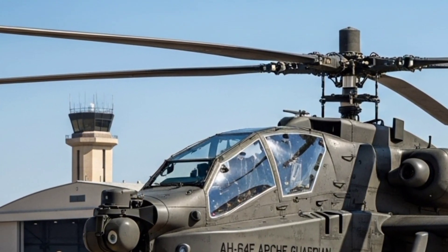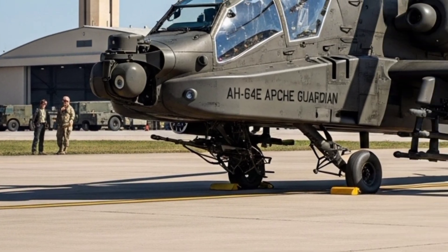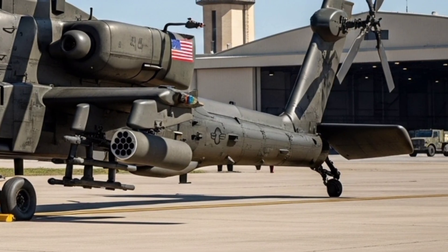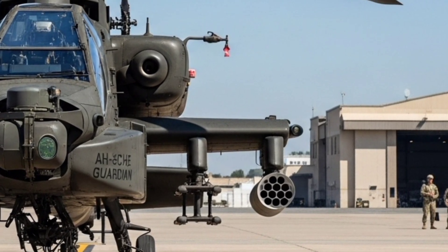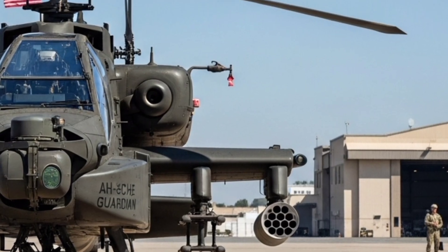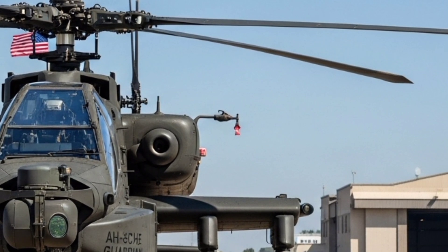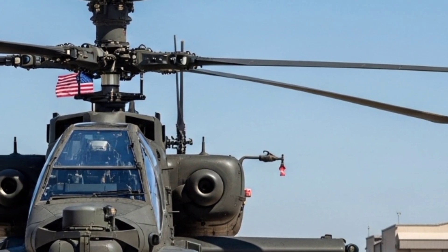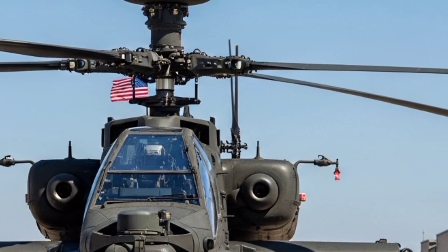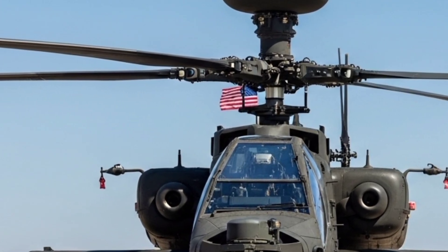As 2026 cements the Apache Guardian's reputation, one thing is clear: this machine is not just surviving in an era of drones, stealth aircraft, and hypersonic missiles — it's thriving. And as long as it does, it will remain one of the deadliest and most respected combat helicopters in the world. That wraps up our deep dive into the 2026 Boeing AH-64E Apache Guardian. If you found this video informative, make sure to hit that like button, subscribe for more military tech content, and drop a comment below with which aircraft or vehicle you'd like us to cover next. Thanks for watching, and we'll see you in the next one.